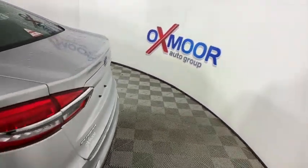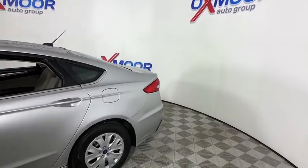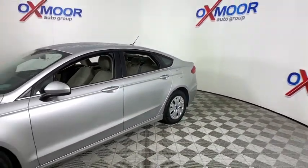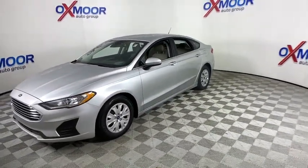We are pleased to show you the 2019 Ford Fusion. You can have both impressive power and great economy in a Fusion. This vehicle has less than 25,000 miles. Here are some of this vehicle's great options.